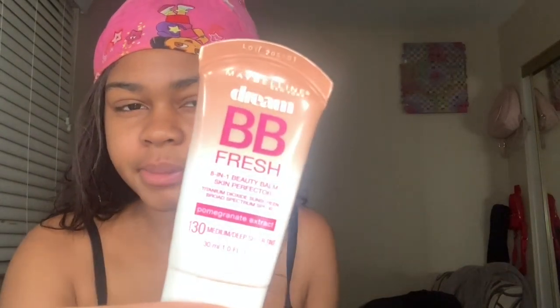This is what I use before I apply. I've been using this product — the Maybelline BB Fresh. Sometimes I switch it up with different things, but at the moment this is what I've been using on my face.